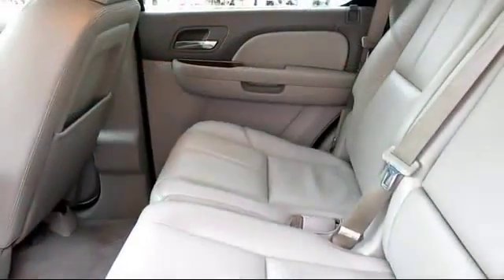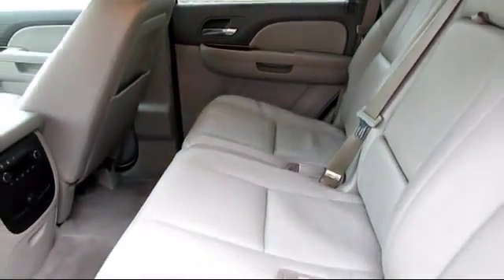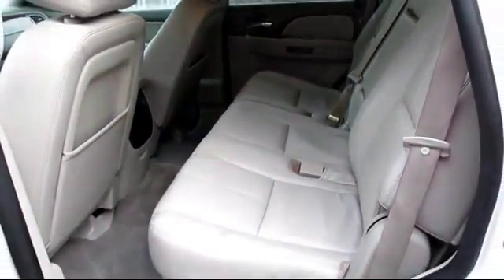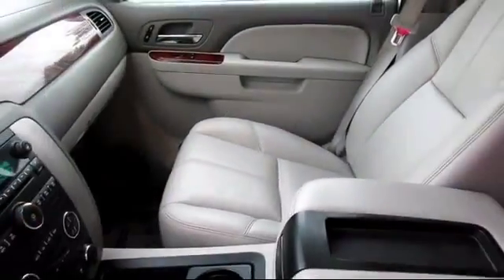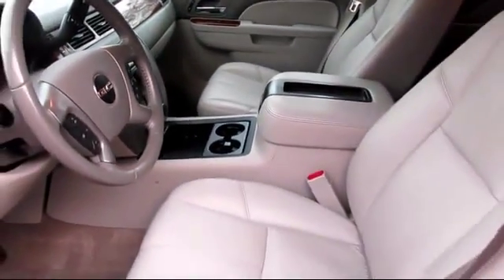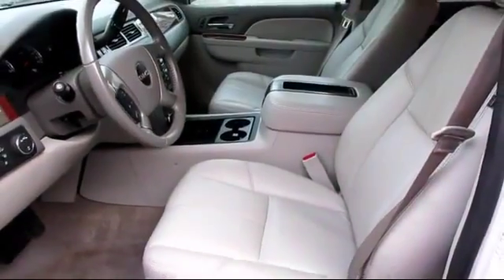Every GM certified pre-owned vehicle comes equipped with an impressive 12-month, 12,000-mile bumper-to-bumper limited warranty, plus every certified pre-owned vehicle comes with the remainder of a transferable five-year, 100,000-mile powertrain limited warranty.